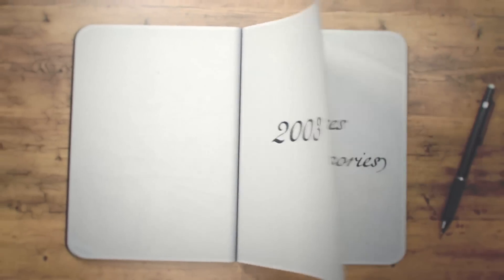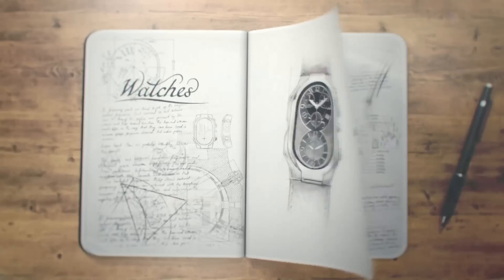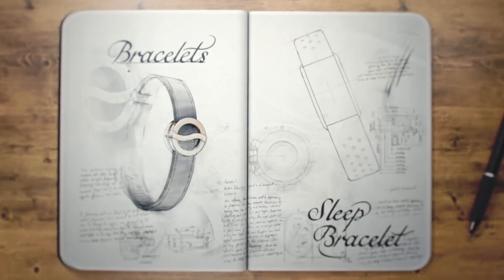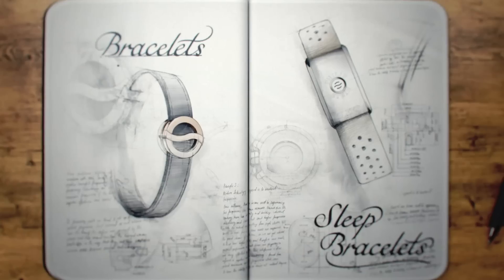Since 2003, Philip Stein has created timepieces and accessories that can help wearers look and feel at their best. From watches and bracelets that were designed to help wearers feel more focused and less stressed, to sleep bracelets that were created to help wearers sleep better and wake up feeling more refreshed.